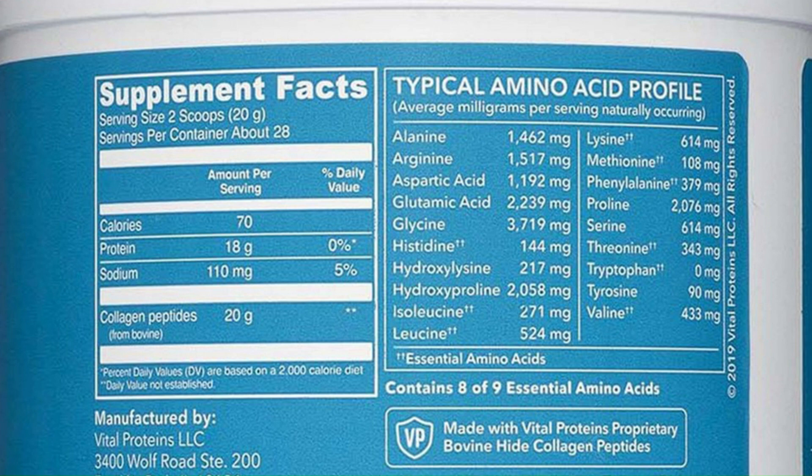Check out the amino acid profile of this one with 19 different amino acids. It has nice doses of arginine, glycine, lysine, proline, and others. If I could only take one supplement and had to throw out all my others, I would go with this one. It's a powerhouse that really helps with our body's structural elements.